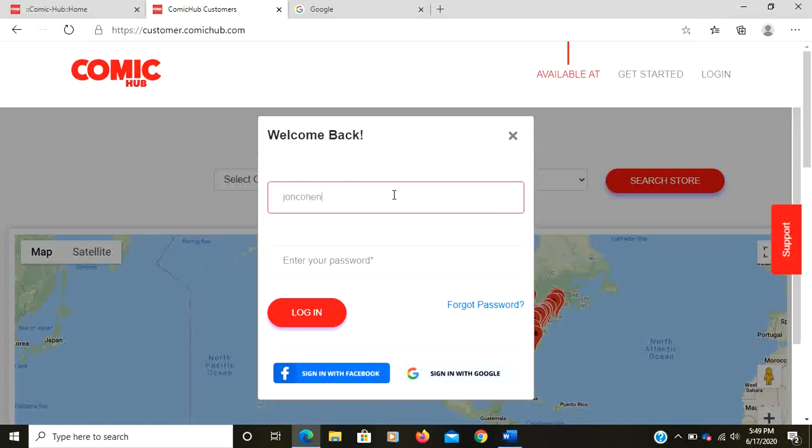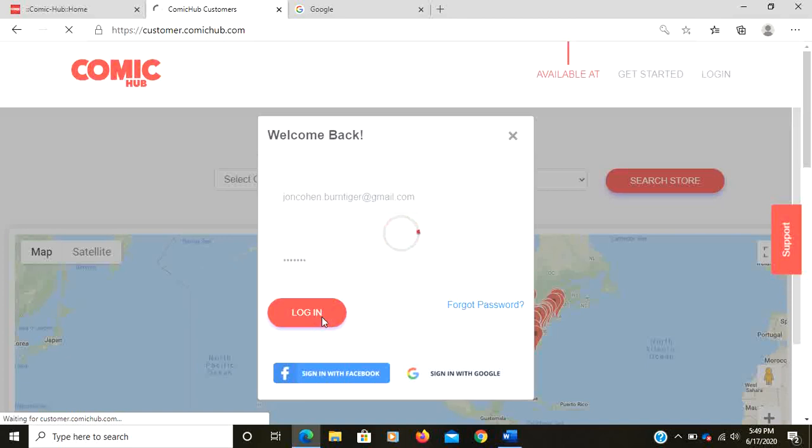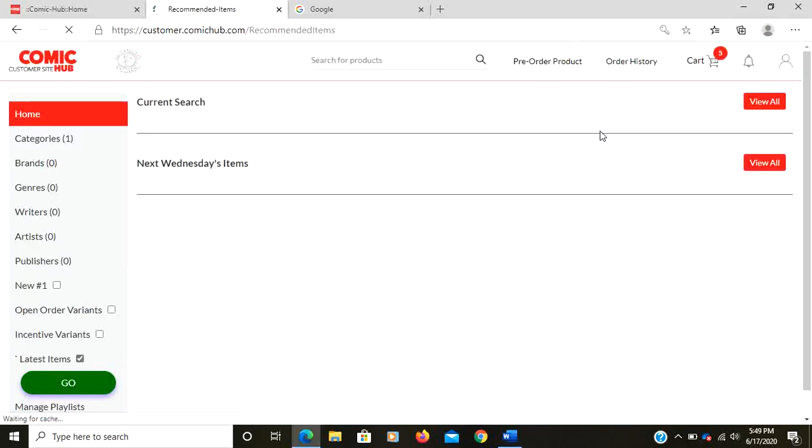You enter the email that we sent you — this is why we keep asking you for everything. Make sure your email address is correct; we'll send you a password and you can log in. I set up a dummy account so you can see how this works. This links to your subscription and pulls all the information from the store's computer — it's all linked to the internet and will show you everything you have on order, purchased, and available each week.